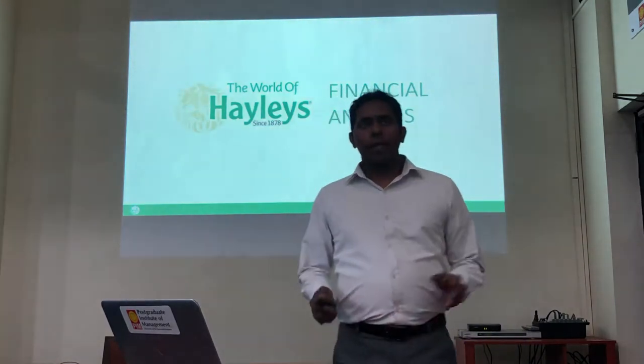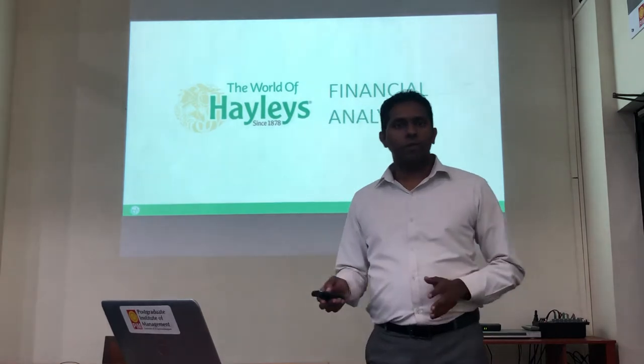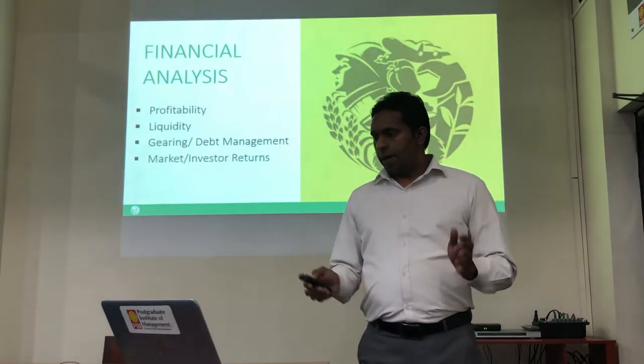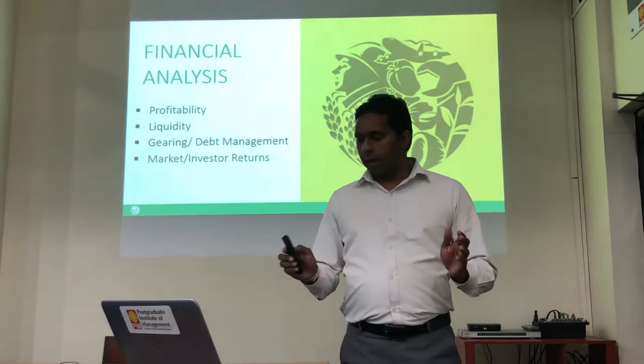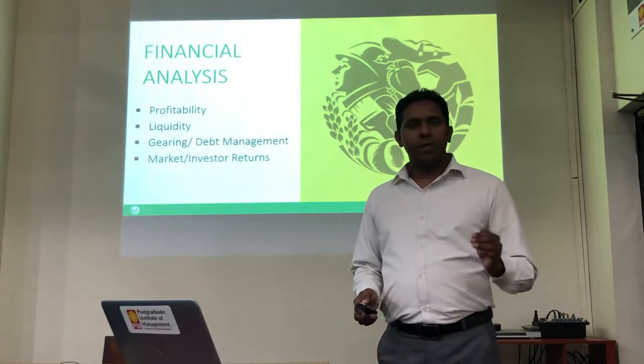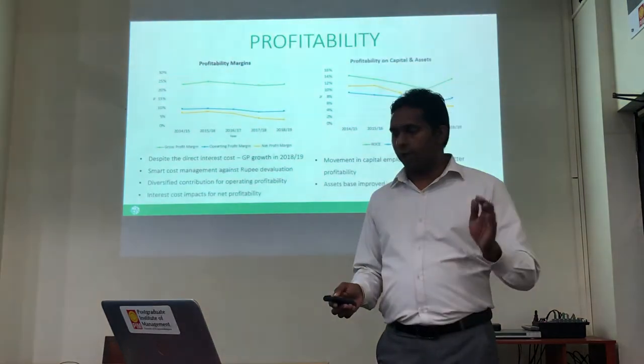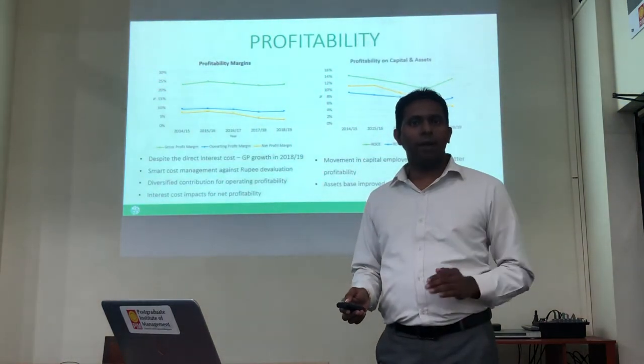I will take you through the Hayleys PLC financial analysis using the last five years of financial results. I will focus mainly on four areas: profitability, liquidity, gearing, and market and investor returns. Those are the four areas we have focused on under the financial analysis.